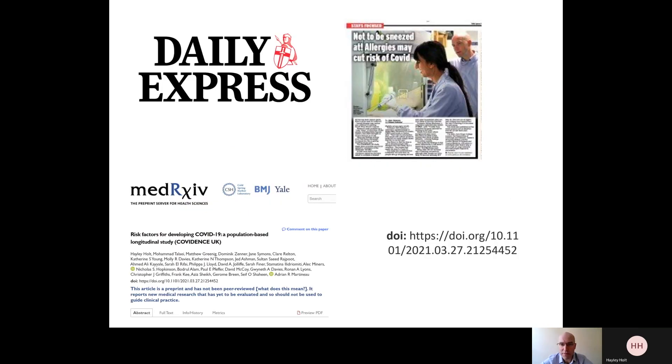If you want to read more about these findings, they were covered in the Daily Express a couple of weeks ago. Or you can click on the link under this YouTube video to download a copy of our new manuscript which reports these findings in detail. I would encourage you to read it and share with your social networks as widely as possible.